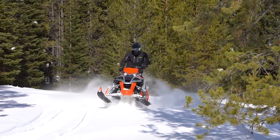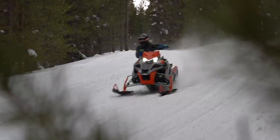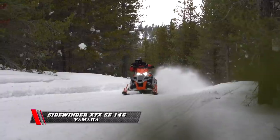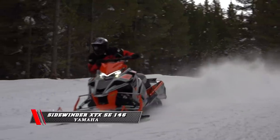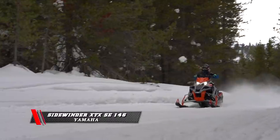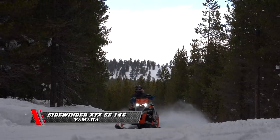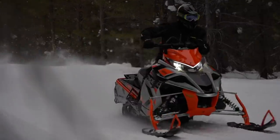The Yamaha Sidewinder XTX-SE. We ran that with the 146-length track and the 2.25-inch lug. What's really cool about that track is it hooks up — you come around a corner, nail it, and that track grabs. When you're making that kind of power, you need something to hook up and transfer. It felt a little longer with the 146, but it hooked up so well, it made it so much fun to ride.